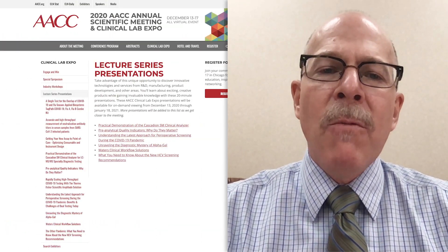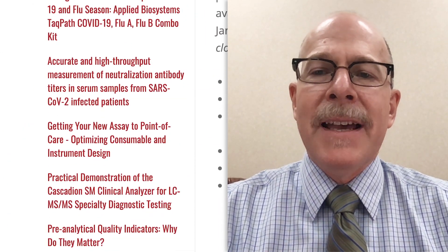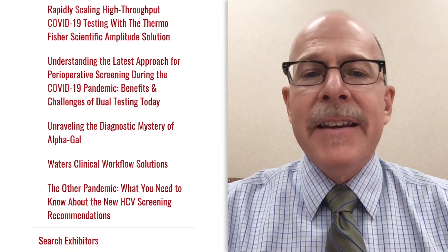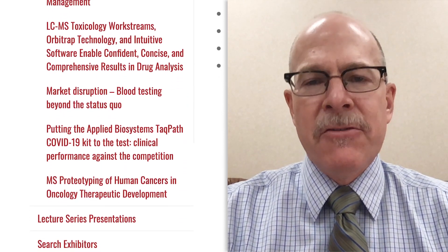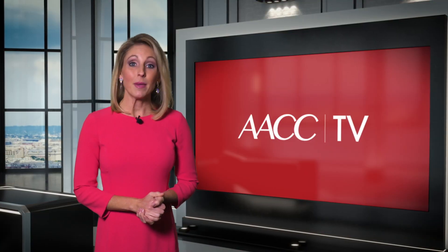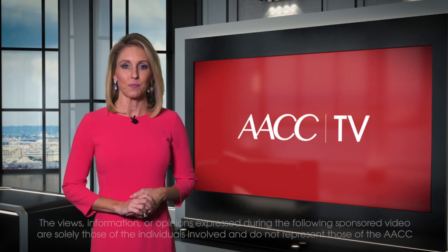And please don't miss today's lecture series and industry workshops, which are also accessible by clicking Clinical Lab Expo. Our industry partners have detailed insight and expert overviews of pressing clinical practice issues and intriguing innovations. It's all here at 2020 AACC Clinical Lab Expo. Thanks, David. Make sure you don't miss the 2020 AACC Clinical Lab Expo.